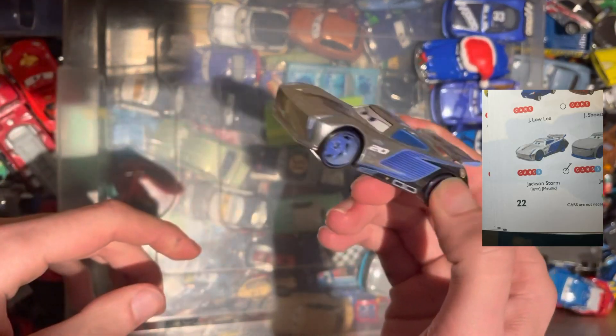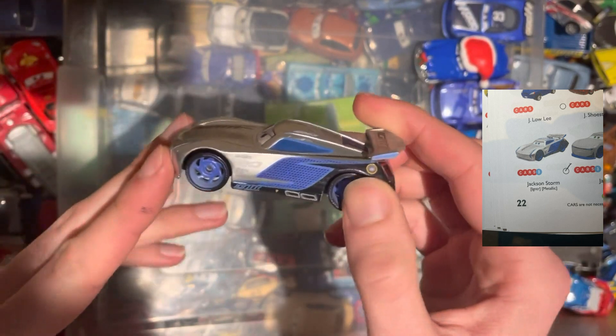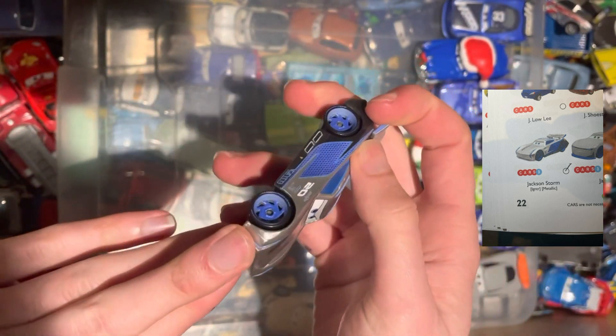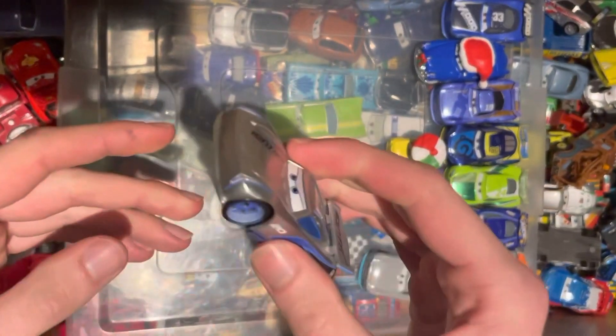Next up, we have Metallic Jackson Storm — the number 20 next-gen car. Pretty cool indeed, nice to look at. Another one to tick off the list.